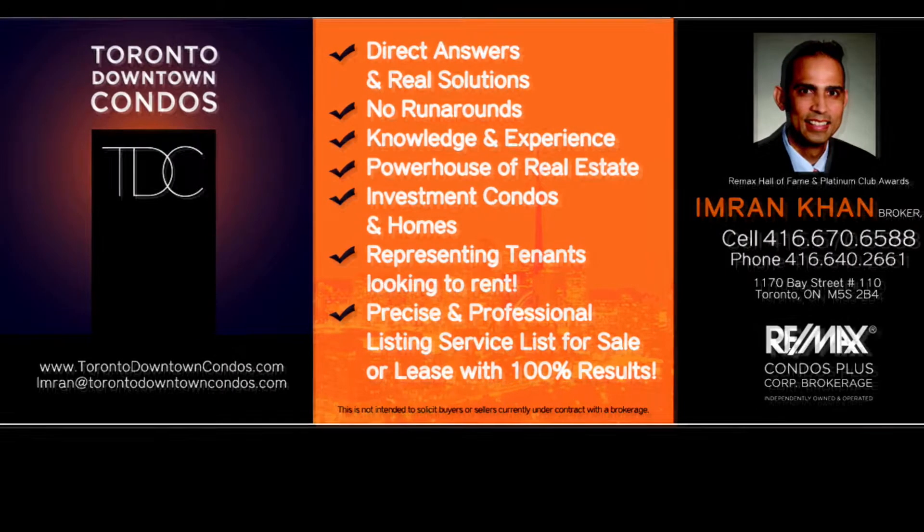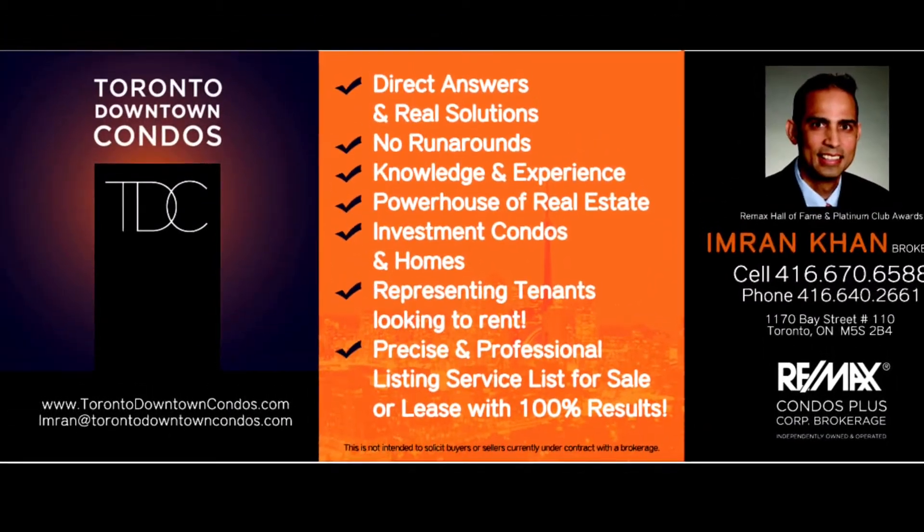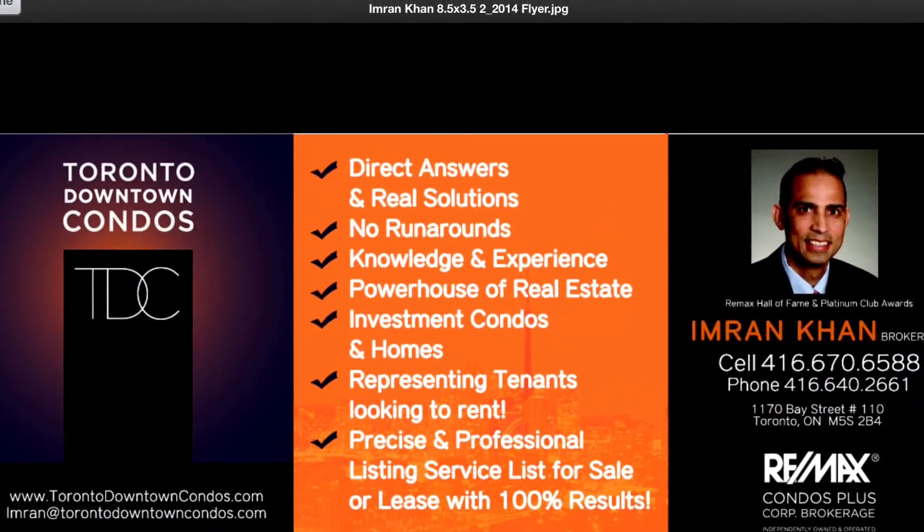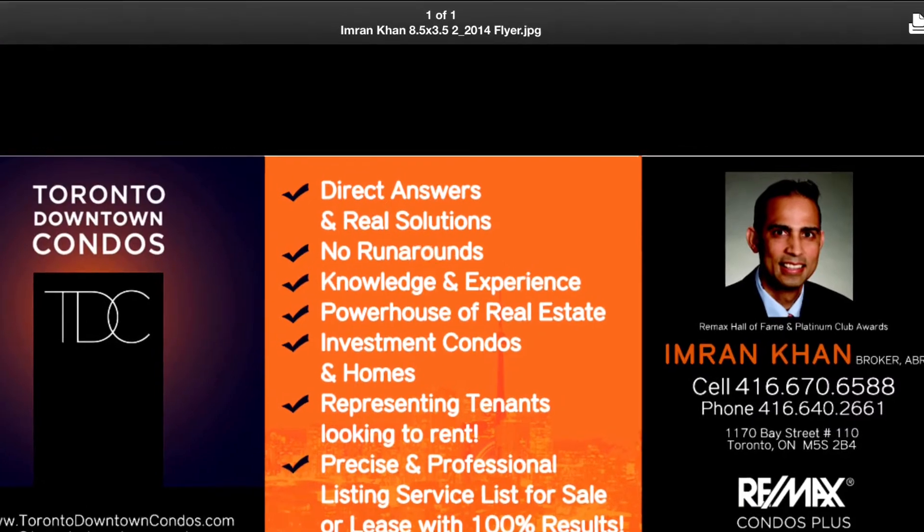Please email me, Imran, at TorontoDowntownCondos.com, call me at 416-670-6588, or text me your email address at 416-670-6588. Thank you so much for listening.